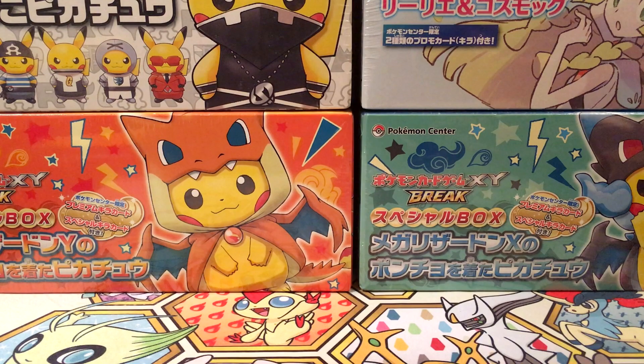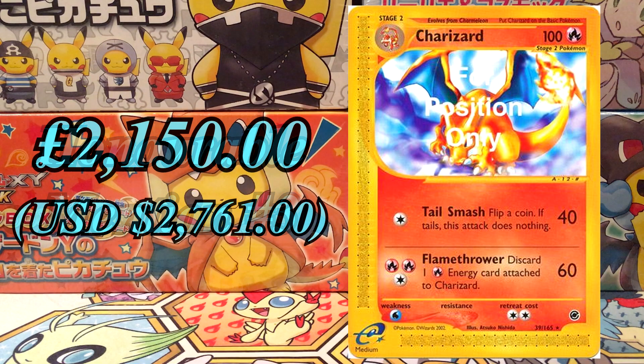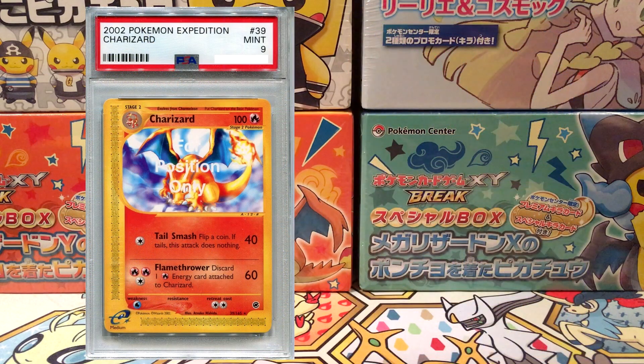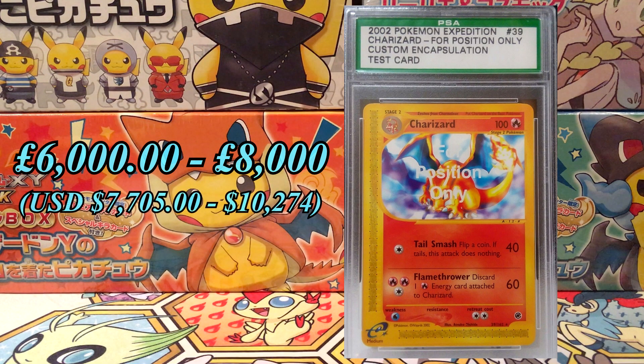Before we get into first place, we're going to take a look at Honourable Mention number 3: the Full Position Only Charizard. The reason this isn't included in the main list is because this card shouldn't exist — it came from a test packet that was only given to employees working on the set at the time. Since this card shouldn't exist and very few do, it's got a very high price point. Ungraded it's worth £2,150. PSA do not currently grade these; they did originally but stopped and replaced it with a green label instead. Looking at the listings on eBay, it looks to be between £6,000 and £8,000, though it's hard to know how much it could be worth. This is definitely a card for the hardcore Charizard collectors.